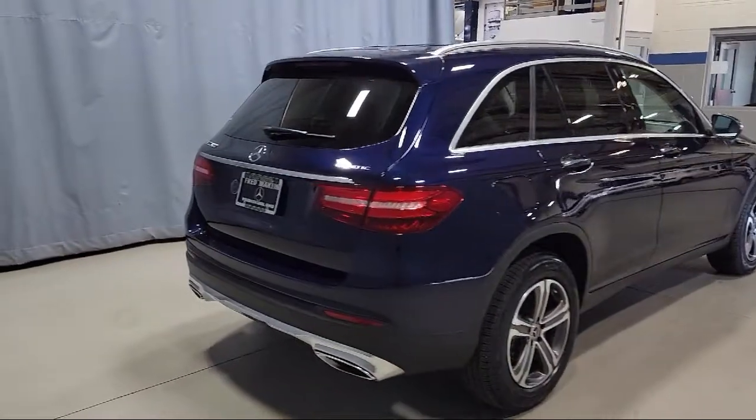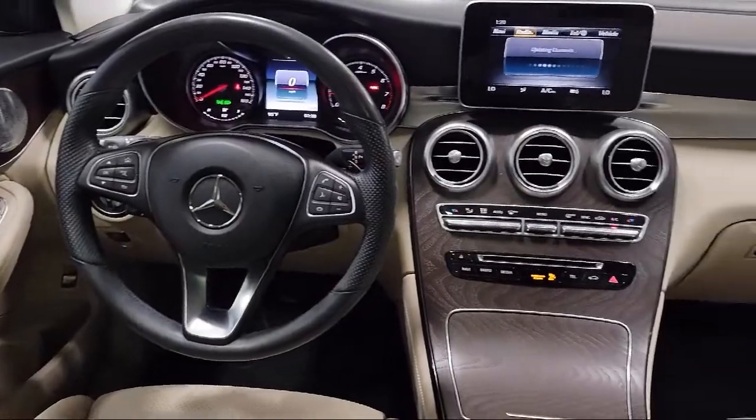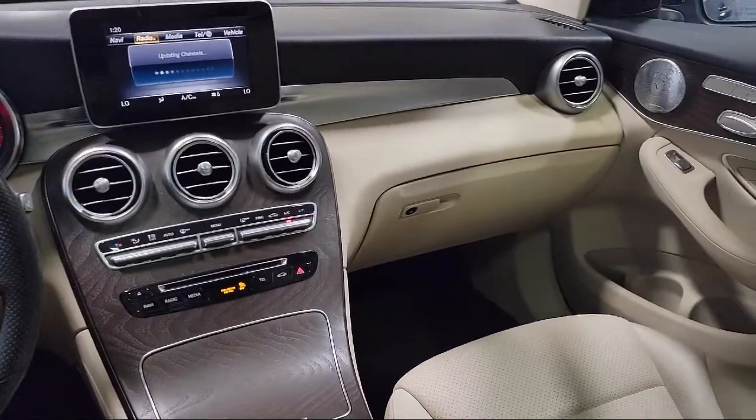MB text upholstery, rain sensitive windshield wipers, Embrace emergency communication system, and has less than 30,000 miles on the odometer.